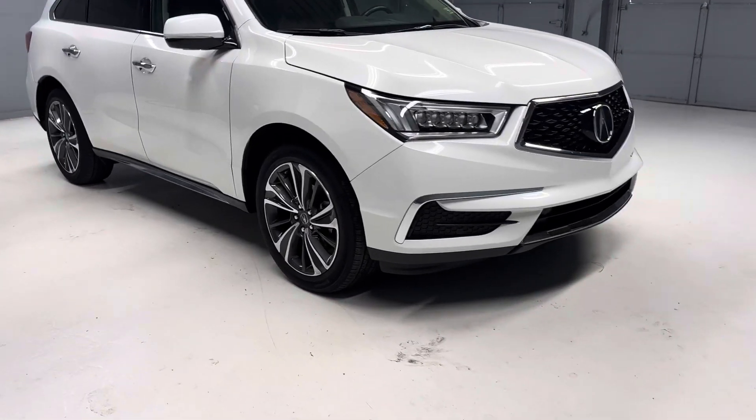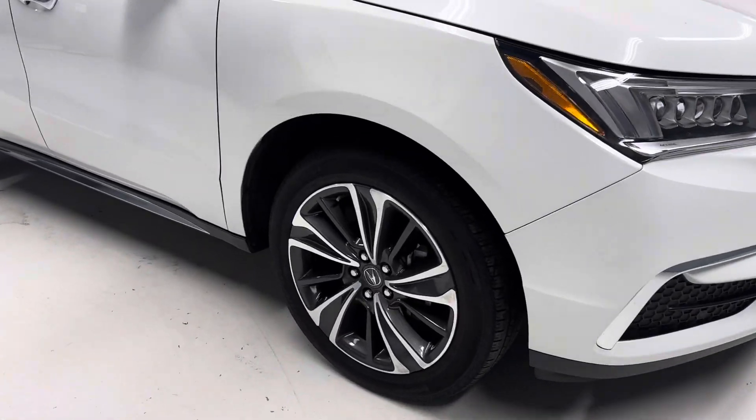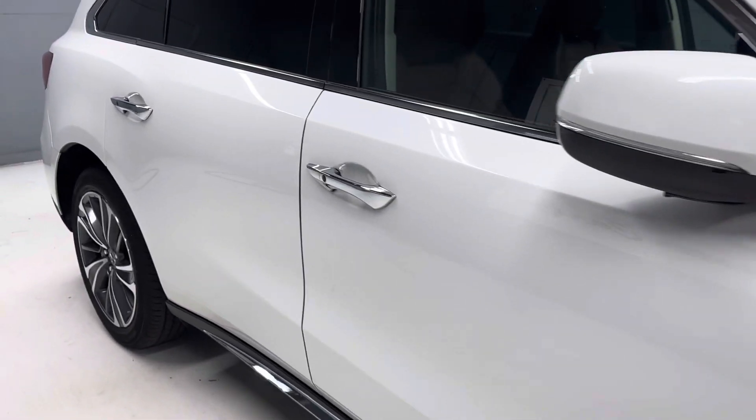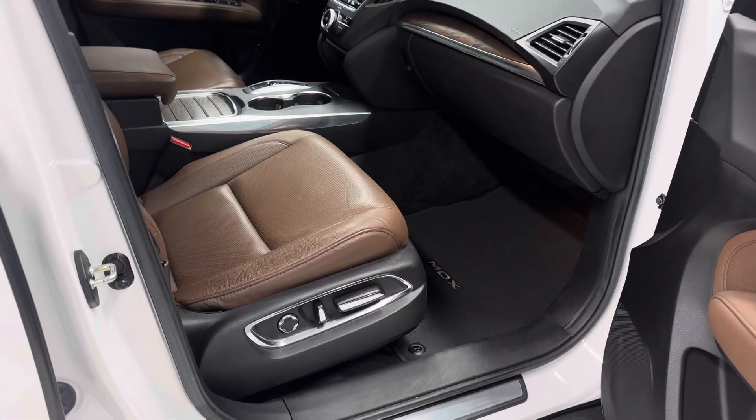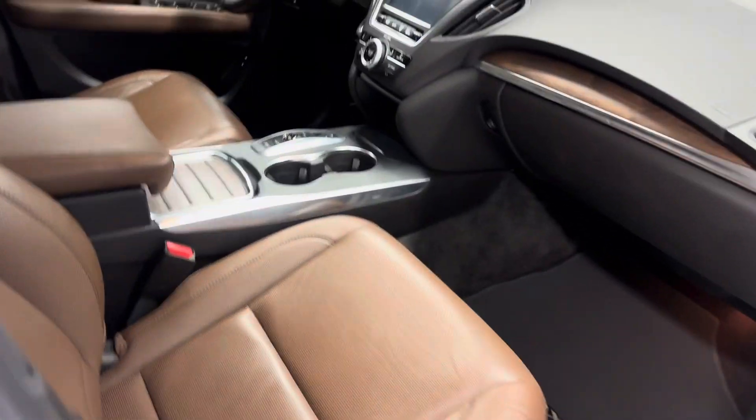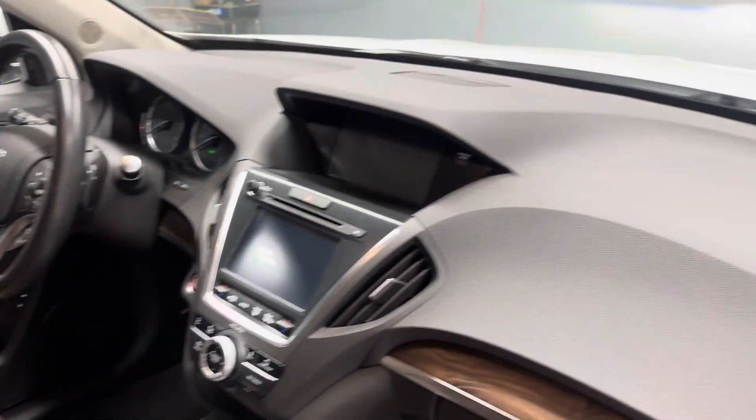Four nice Continental tires with both keys for the vehicle. Of course it's got the technology package with navigation, backup camera, blind spot, lane-keeping assist, and a nice brown interior.